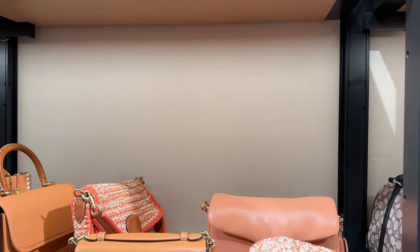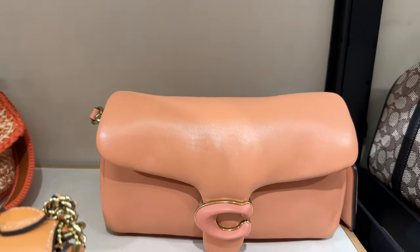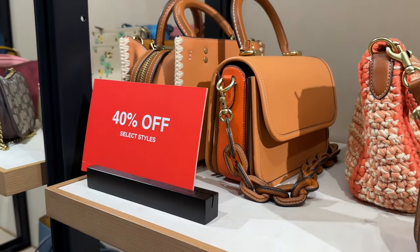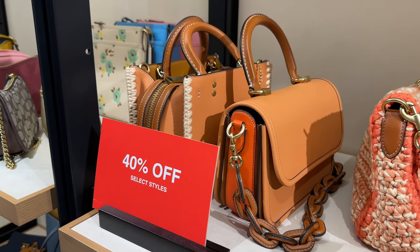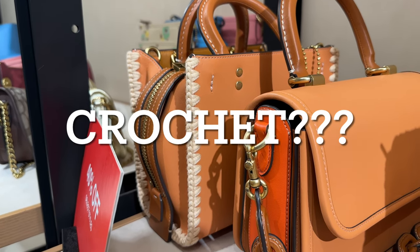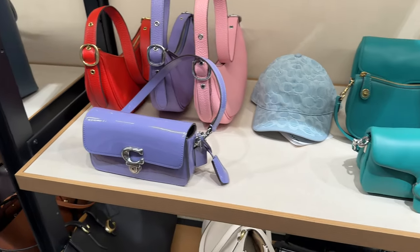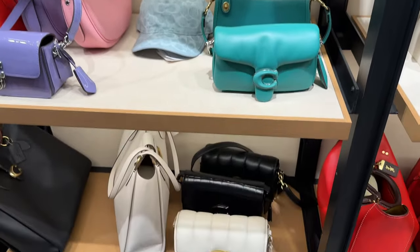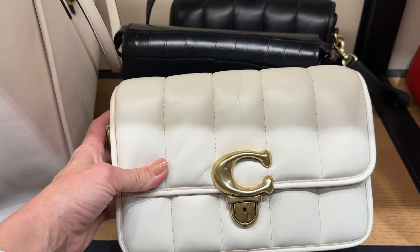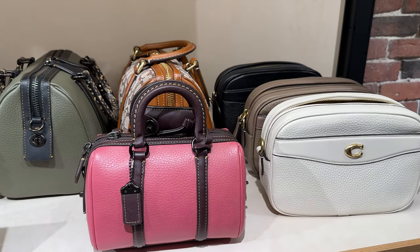I've heard a rumor that the Studio bags were being discontinued. Here is a Coach Pillow Tabby in coral — the light coral shade — and I love that shade. I have a Pillow Madison in that shade. I also have a Rogue with gorgeous — I can't think of the name — it's like a raffia weaving. And then the Rogue top handle, a little bit of color blocking going on there, and the Luna Studio — that's why I said that about the Studio. I absolutely love these bags, they're gorgeous. This one's a bit scratched up so you do have to be careful with the leather. There's also a black one in the back.